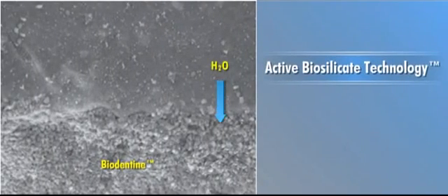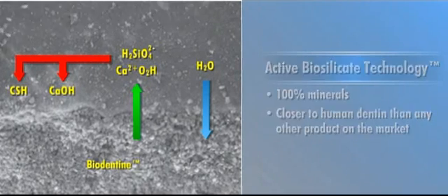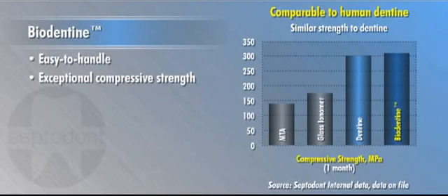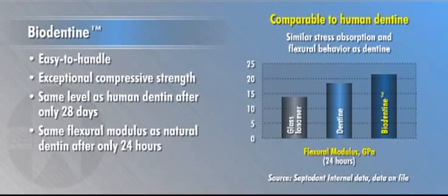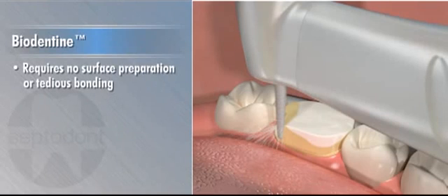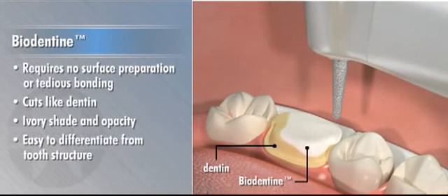Biodentin, based on its active biosilica technology, is made of 100% minerals, making it closer to human dentin than any other product on the market. The easy-to-handle material produces exceptional compressive strength, reaching the same level as human dentin after only 28 days. It delivers the same flexural modulus as natural dentin after only 24 hours, and it offers high radio-opacity for clear short- and long-term follow-up. Biodentin requires no surface preparation or tedious bonding — it cuts like dentin, giving a similar sensation under the burr, and its ivory shade and opacity make it easy to differentiate from tooth structure.